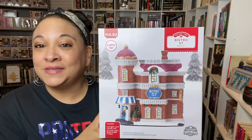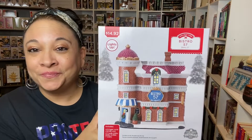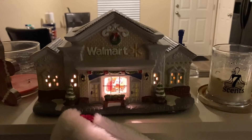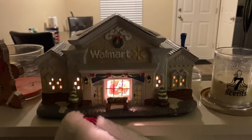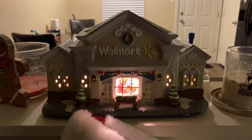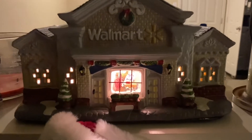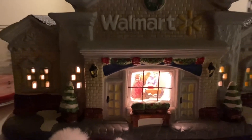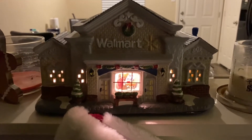Hang out with me just for a second and we're going to go in the living room. Okay, so this is the Walmart one. I did dim the lights a little bit so you can see the light on the inside. And I think this one is so cute — I thought it was hilarious.